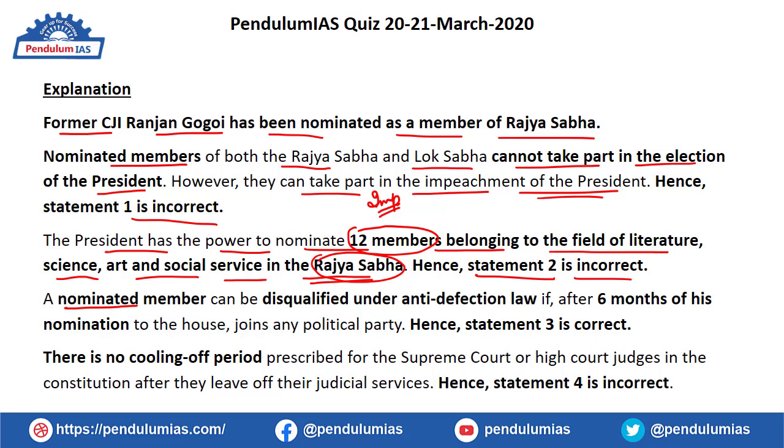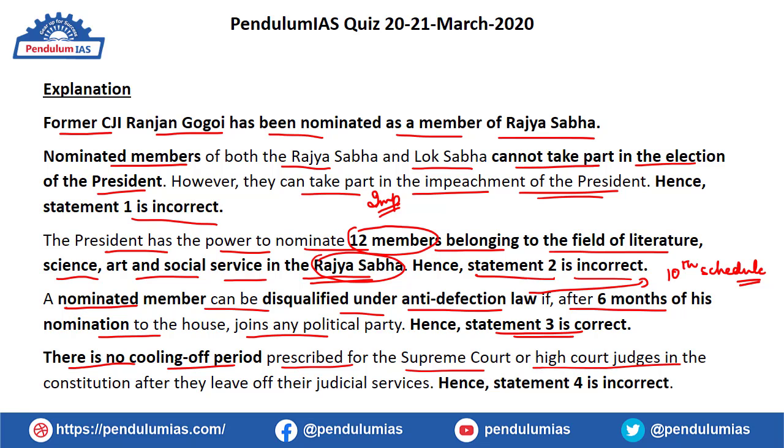A nominated member can be disqualified under anti-defection law only if, after six months of nomination to the House, they join any political party. Since joining before six months does not attract disqualification, statement three is correct. There is no cooling-off period prescribed in the Constitution for Supreme Court or High Court judges after they leave judicial service, making statement four incorrect. Anti-defection law is contained in the 10th Schedule of the Indian Constitution. Therefore, only statement three is true.